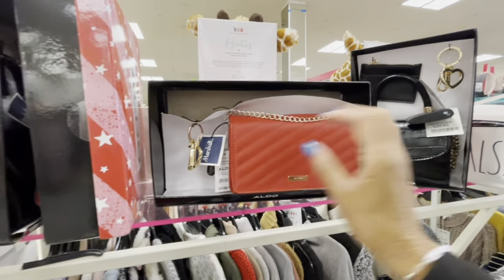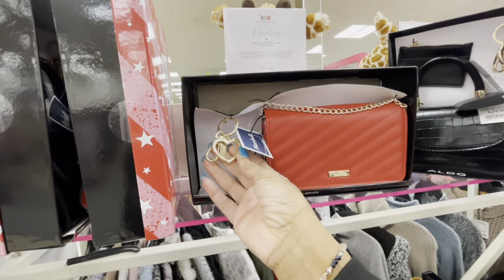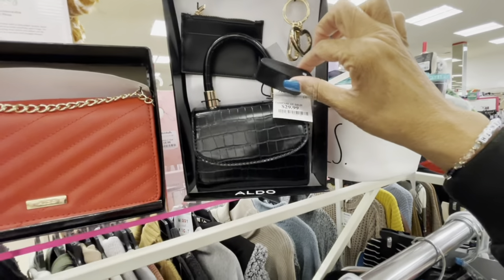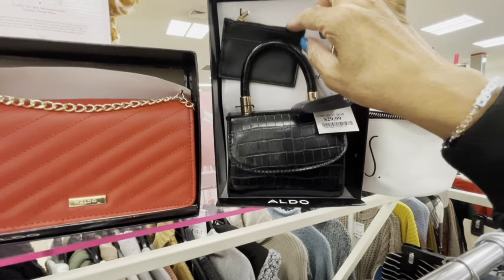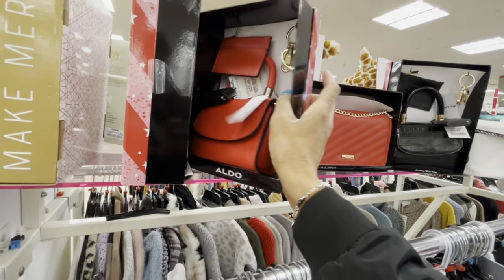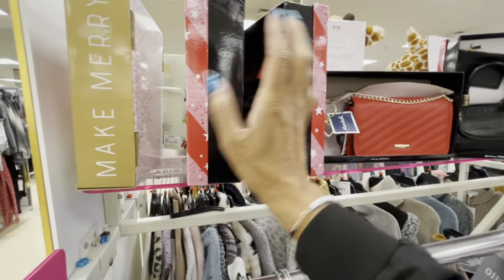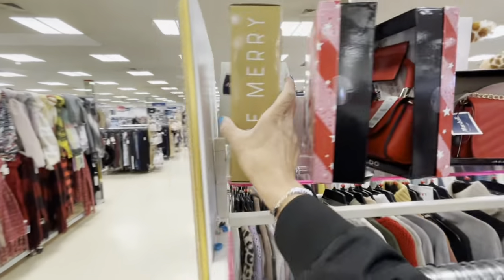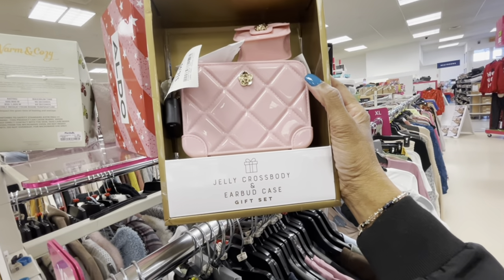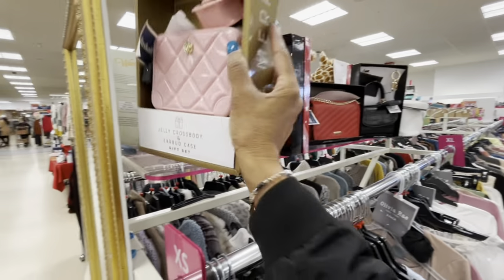So this is a nice little bag by Aldo, $25 — you get the little keychain with the heart. Here's another one for $30 — you get the bag, the little coin purse, and the keychain. They have different ones. Jelly cross bag and earbud case — that's cute, $16.99.